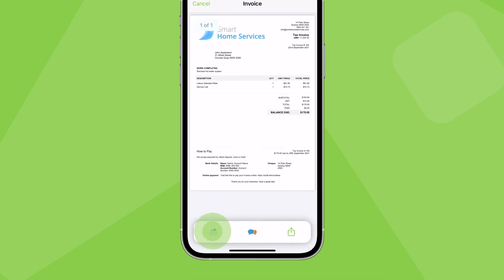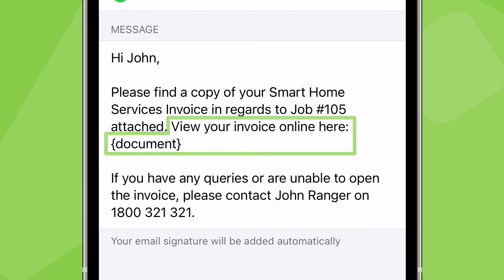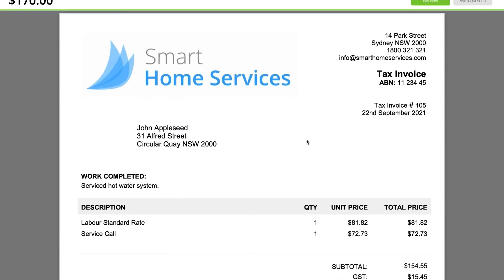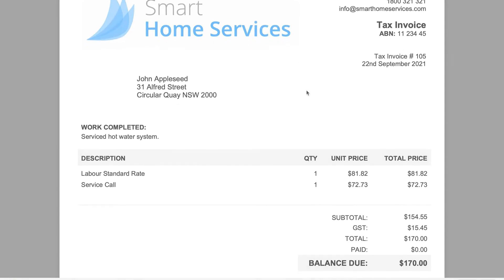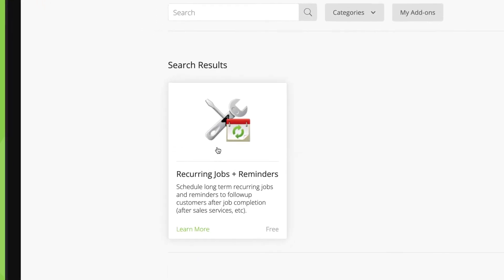If you're unable to accept payment on-site, you should still proceed to generate and send the invoice. Standard templates for sending invoices include a special link which clients can follow to view their invoice online.